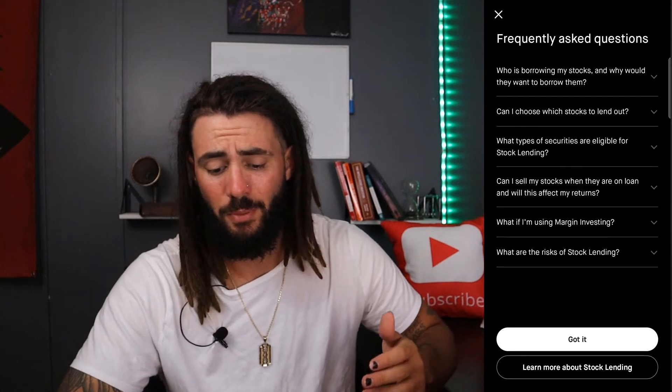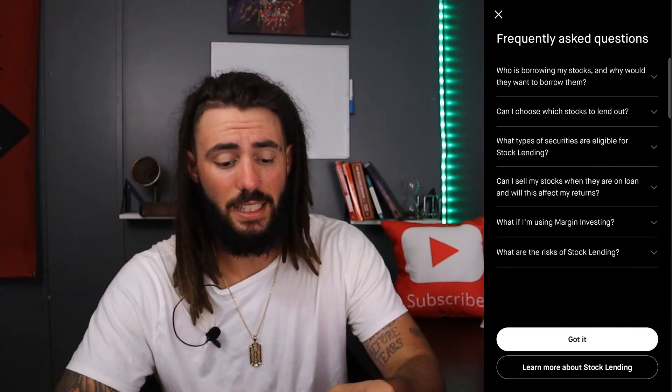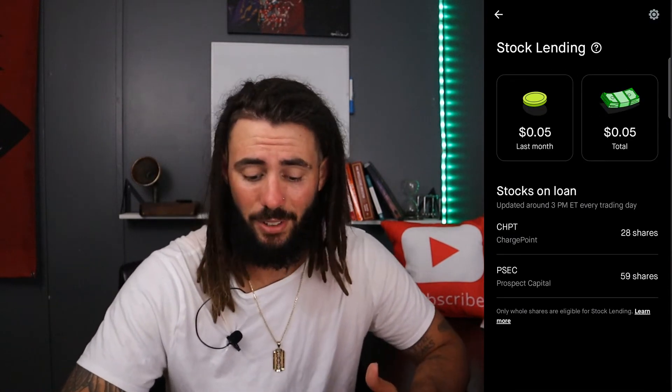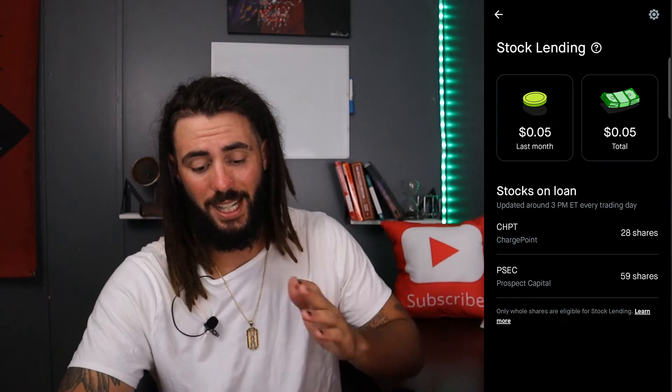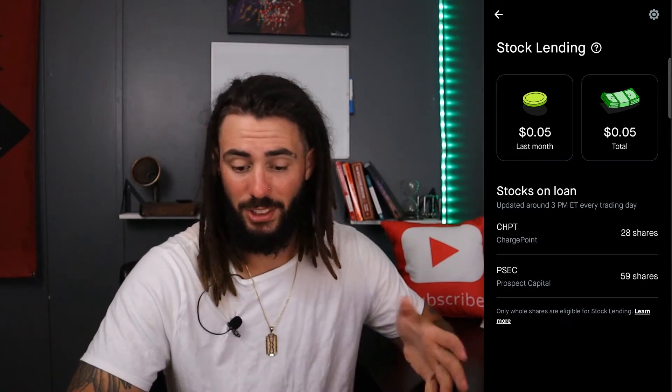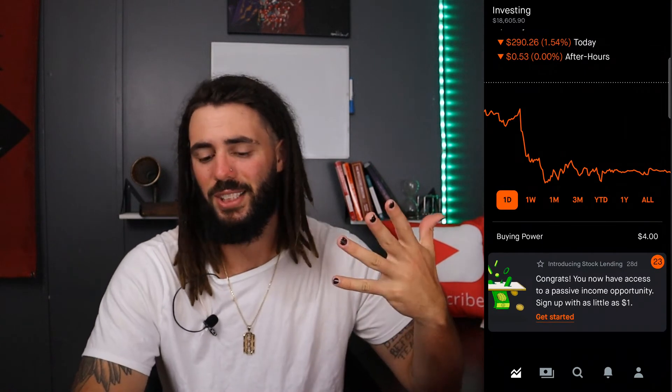If your stocks are lent out, can you still sell them? Right now, can I sell my 28 shares of ChargePoint? Yes, I can. Can I sell these 59 shares of PSEC? Yes, I can. I can sell them and get whatever interest I accumulated from it, which would probably be nothing because this just started today. So that is the new lending program — I started it and already made five cents.